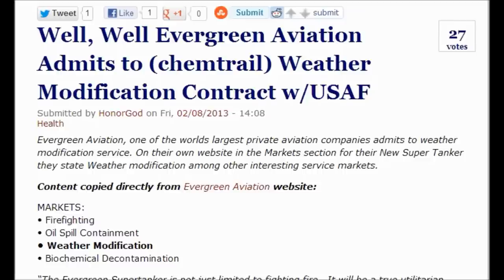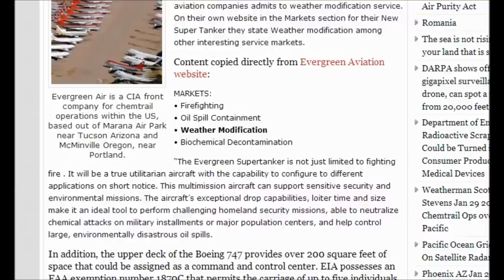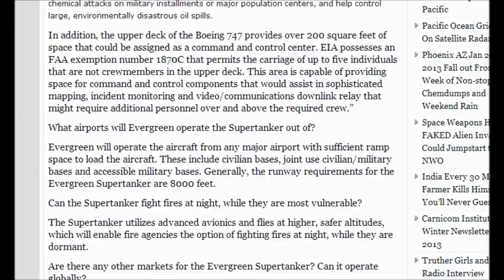The Evergreen supertanker is not just limited to fighting fire. It will be a true unilateral aircraft with the capability to configure to different applications on short notice. This multi-mission aircraft can support sensitive security and environmental missions. The aircraft's exceptional drop capabilities, loiter time, and size make it an ideal tool to perform challenging homeland security missions, able to neutralize chemical attacks on military installations or major population centers, and help control large environmental disasters like oil spills. In addition, the upper deck of the Boeing 747 provides over 200 square feet of space that could be assigned as a command and control center.